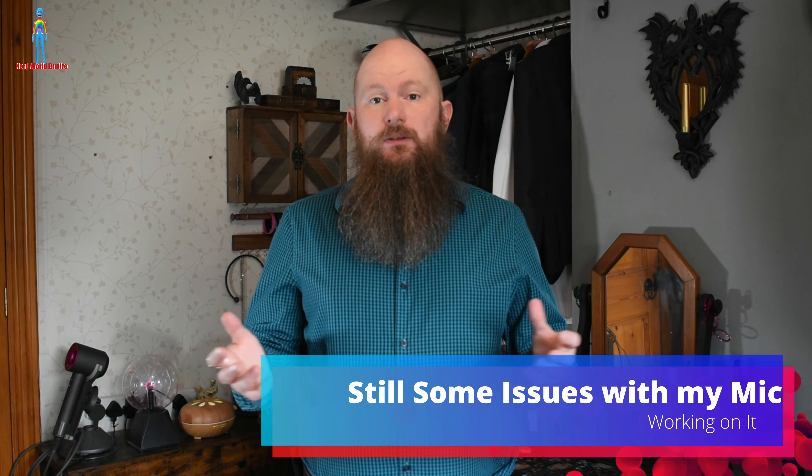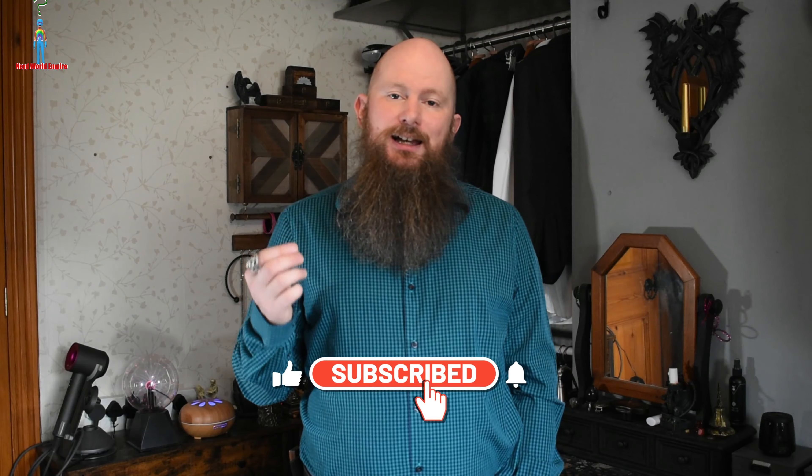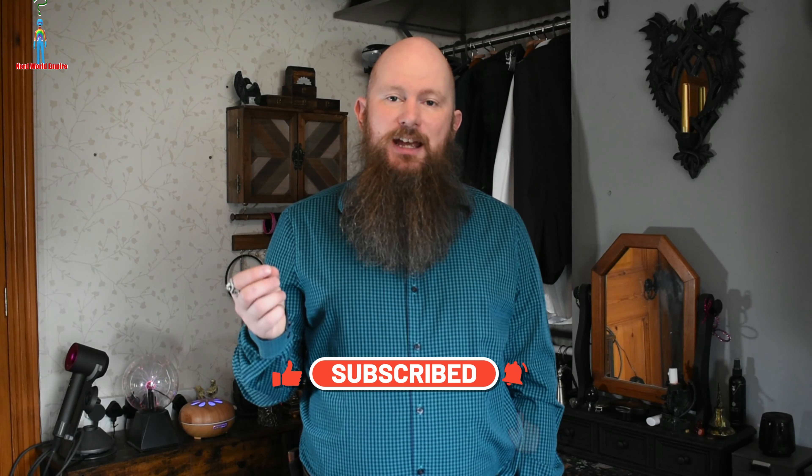Hello there, welcome back to the channel, continuing the exploration of the various different forces which make up the Klingon and Romulan empires respectively. This one, as you may know from clicking on the title, is about the 22nd century incarnation of the Romulan Warbird. Please like, share, subscribe and comment down below about the various aspects of this ship.